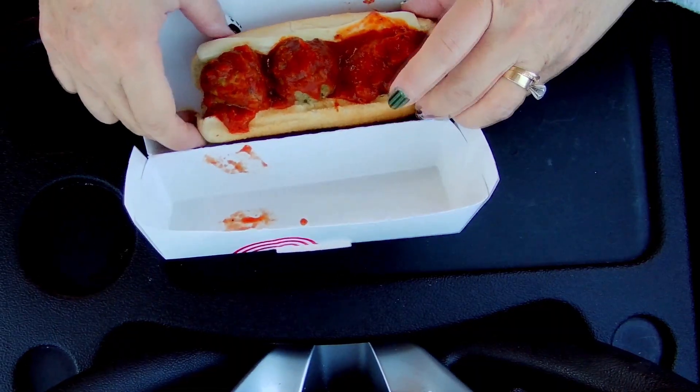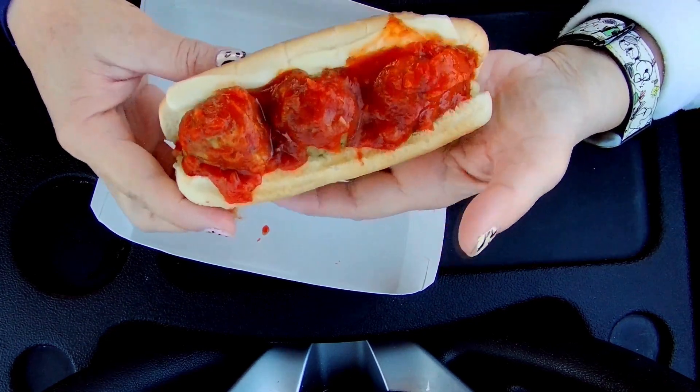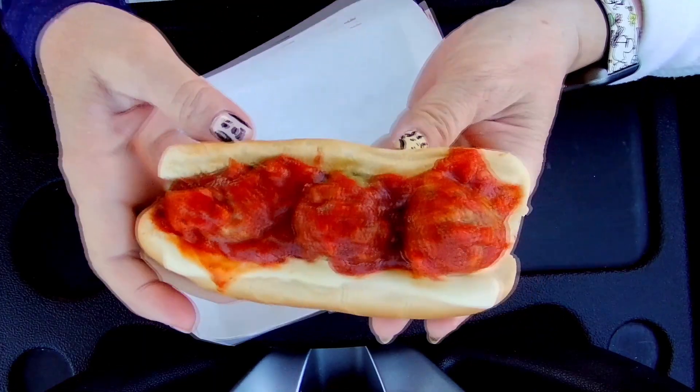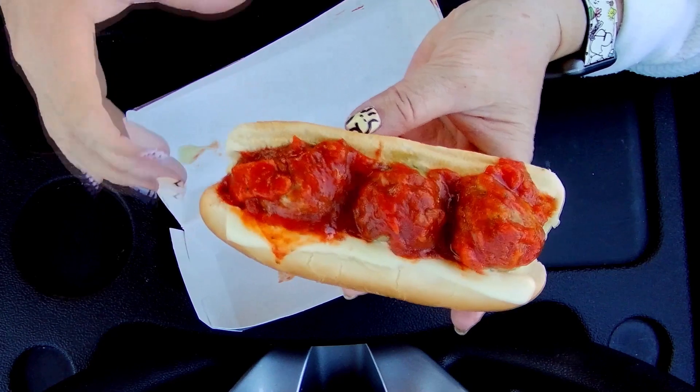So this is the one with the regular bun, regular steamed bun. And then it has three meatballs, Swiss cheese. And then I think that's it. Okay, let me go here. And there are regular sized meatballs.